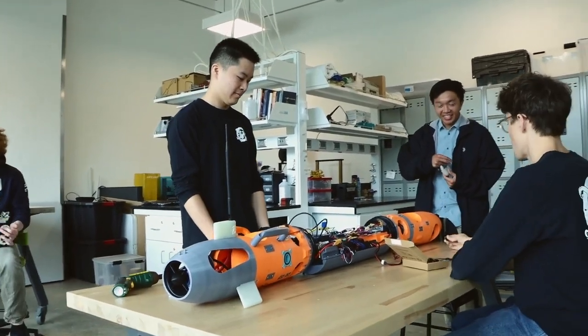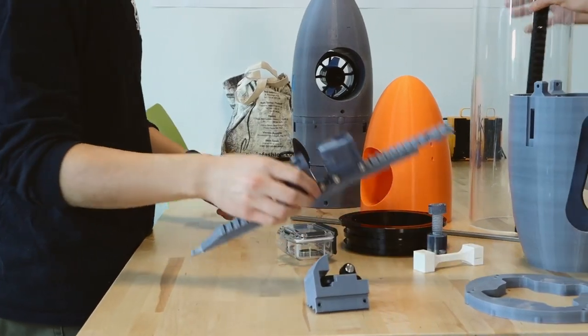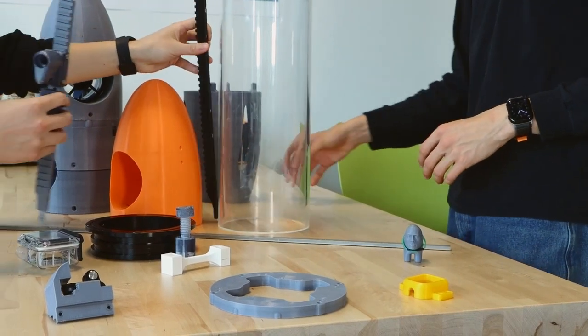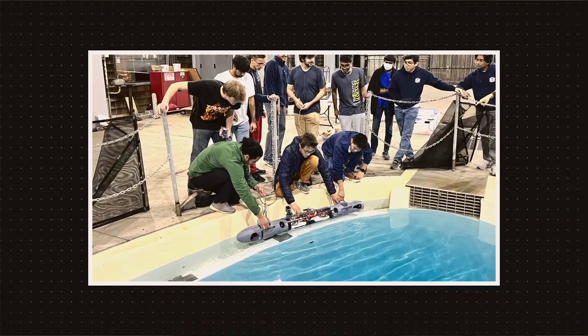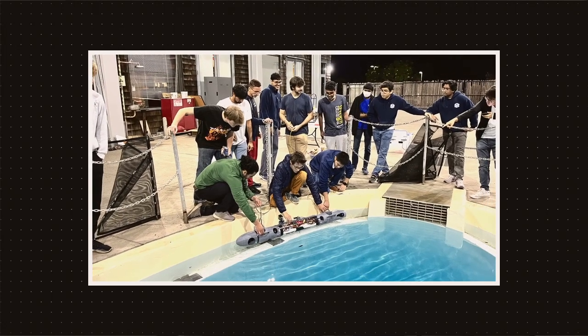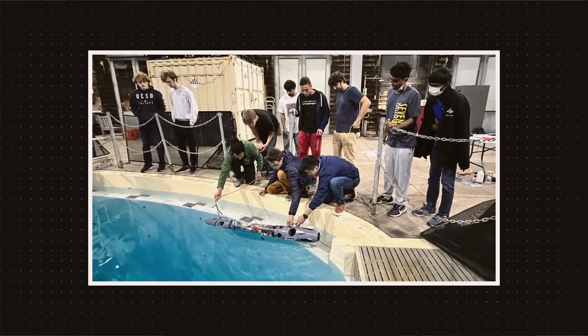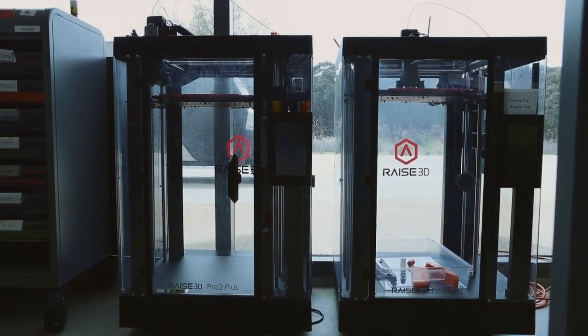3D printing is incredibly important in education, especially in design. Having students learn how to think and manufacture in a way that's forgiving and also adaptable is incredibly important and beneficial. 3D printing is a technology that lets students explore new kinds of geometries and enables near-instant creation that wouldn't have been possible before — it really lets us design and redesign on the fly and decide where to go next for our projects.